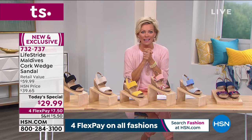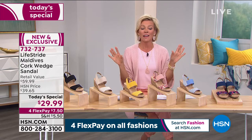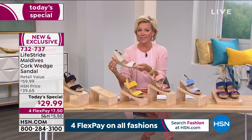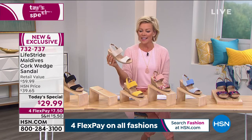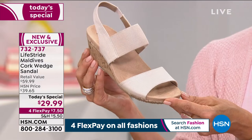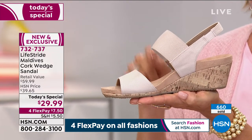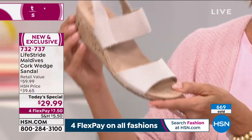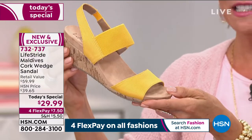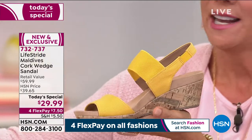It's on a fourth flex — only $7.50 on any major credit card. HSN card holders can add a fifth flex and get this home for just $6. You have a month to try them on and pair them with the fashions you're looking forward to wearing. Don't miss today's special — the best price point in the entire show tonight. In the lead is the Marigold, which is also the most limited. Black is in second place.